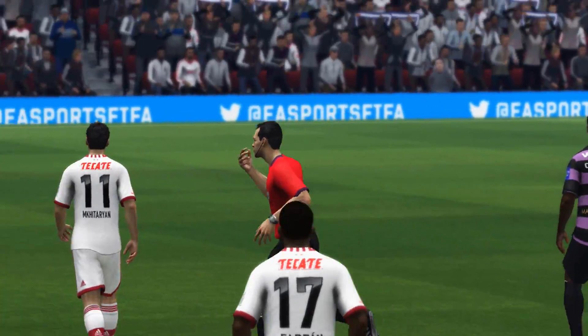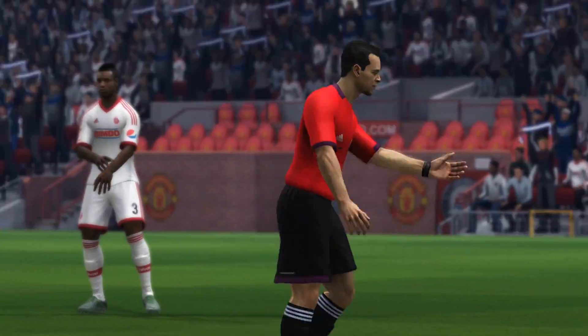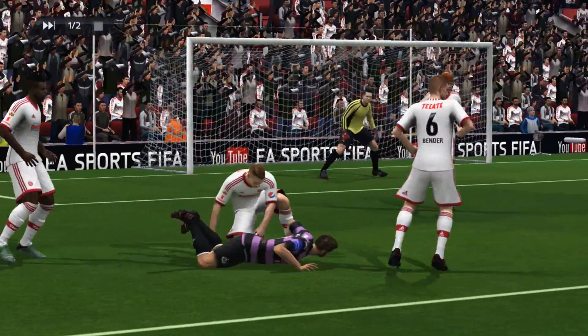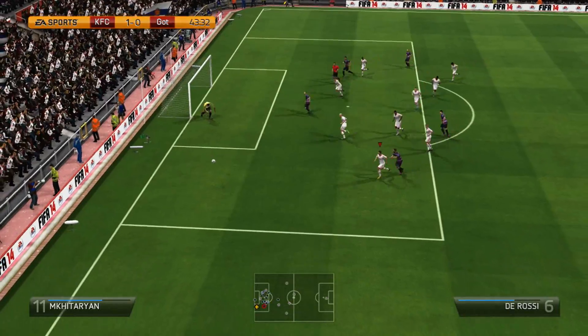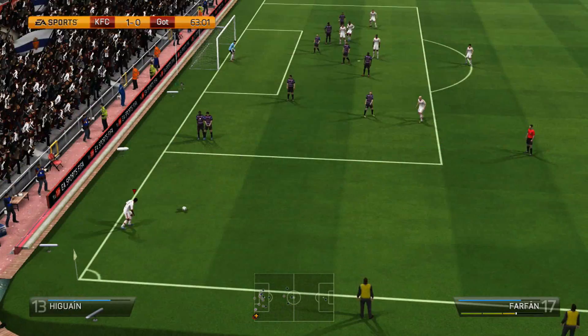Then it's Piszczak with a tackle and somehow my opponent picks up a penalty. I wasn't really sure if it was a penalty or not, but you can see in the replay it was definitely a penalty. But Adler saves it really nicely — we're still 1-0 up.